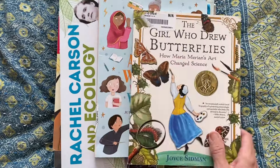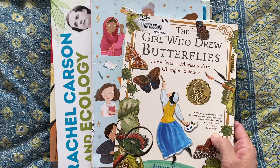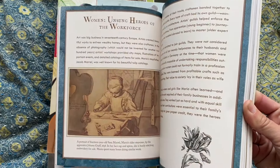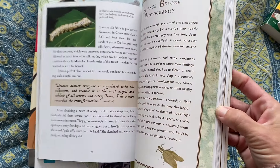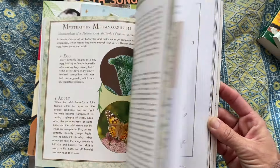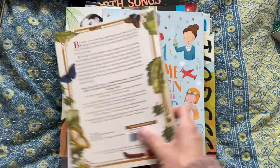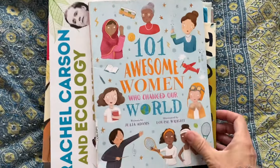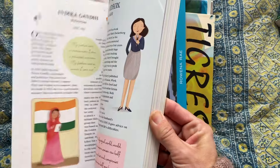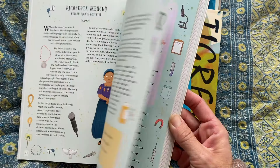I got a few books on women scientists. The Girl Who Drew Butterflies — how Maria Marion's art changed science. I'm really excited to dig into this with the kids. We're doing an insect nature study unit for the next six weeks, so I'm hoping we get to dig into some of this. I don't have plans to get to 101 Awesome Women Who Changed Our World this year, but I was thinking next year it could be cool to do an influential women's unit with my daughter.